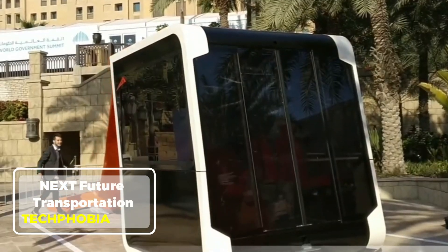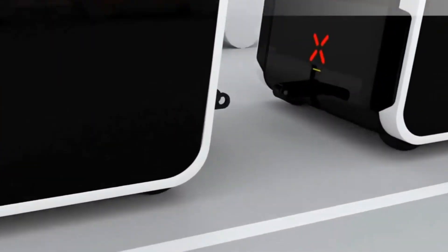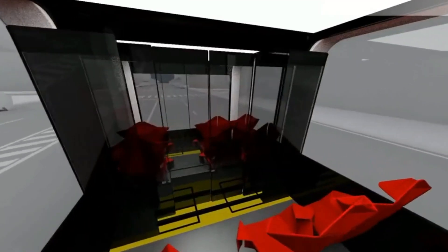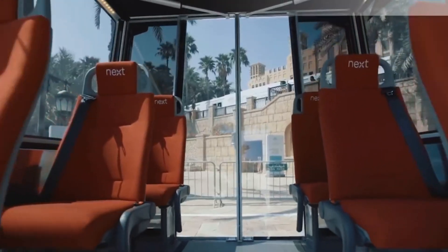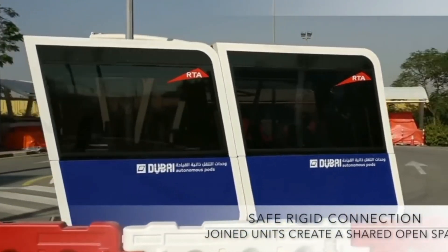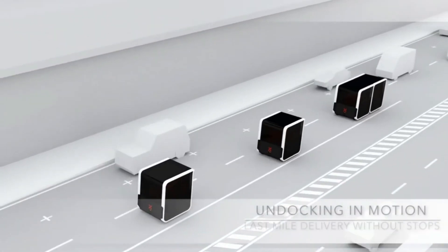Next Future Transportation. Next Future Transportation is revolutionizing how we think about mobility. Known for its modular electric pods, the company aims to make public transport more efficient, flexible, and eco-friendly. These self-driving pods can operate independently or connect like train cars, adapting to passenger demand in real time. This innovative approach reduces traffic congestion and emissions while enhancing convenience.